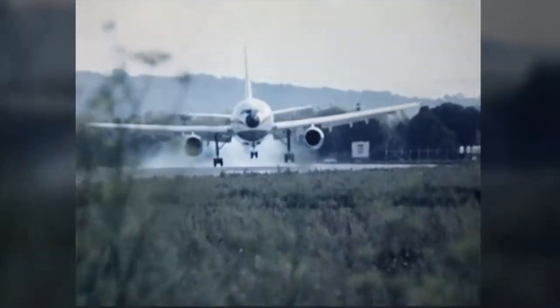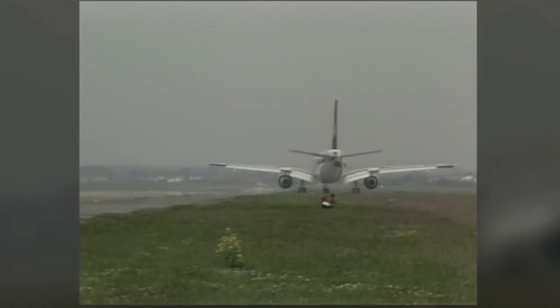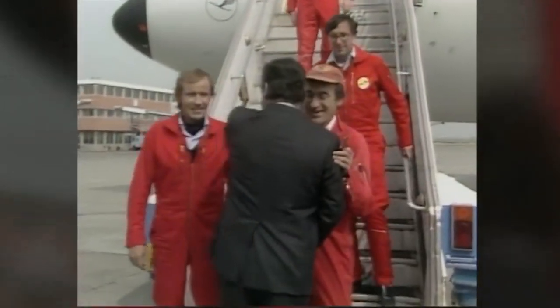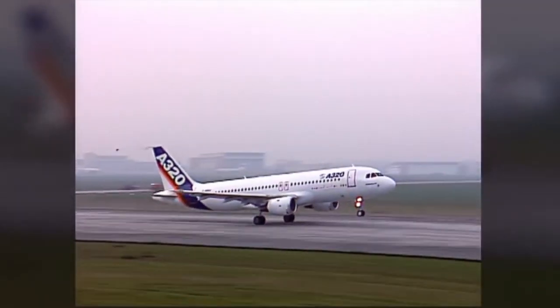The Airbus A300 was the company's first aircraft. The name was formed using a simple rule: the first letter A represents the corporate name Airbus, and 300 represents the aircraft's capacity. Following that, Airbus opted to stick with the concept and began naming aircraft with multiples of 10.